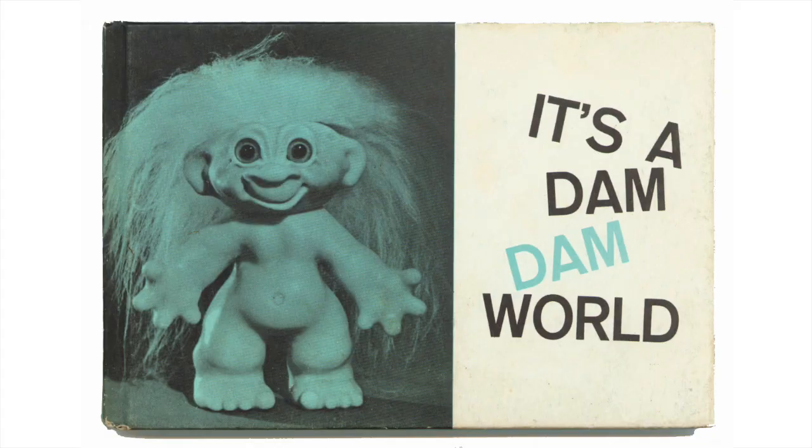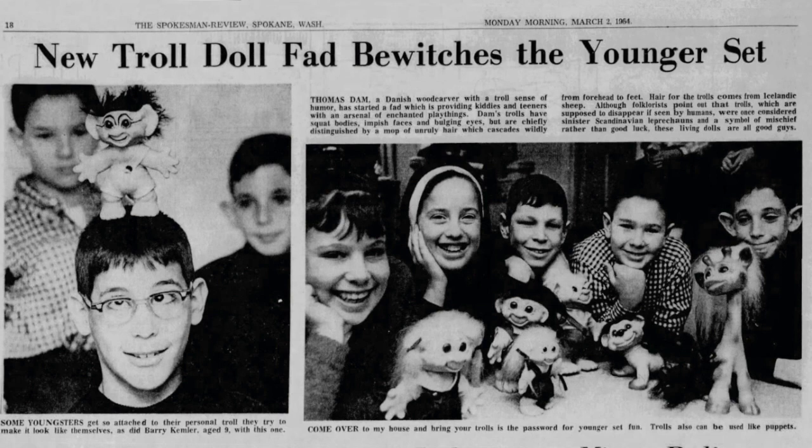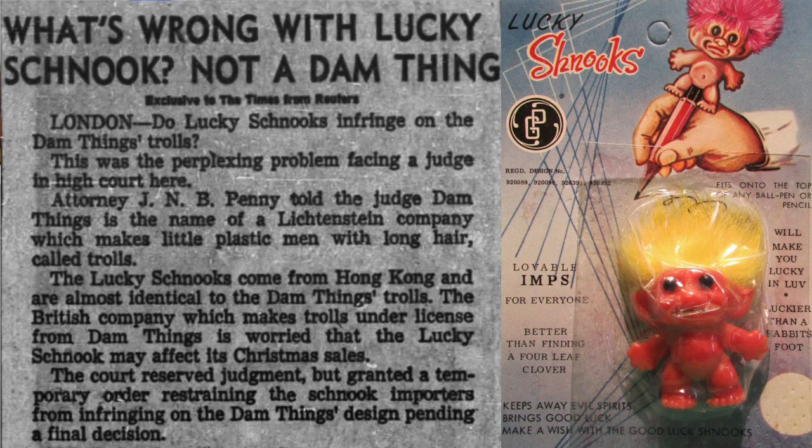At the height of the troll craze, they seemed to be everywhere — pencil toppers, carrying cases for your collection, books, and a leather company even made a troll belt with a holster for your favorite troll. Articles from all across the nation told of the troll invasion. By 1964, scores of imitators and even counterfeits entered the market, including a lawsuit against a company making trolls called Lucky Snooks. By the early 1970s, the market was so flooded with trolls that sales of the Dam Trolls were just a fraction of what they had been in the early-to-mid 1960s.